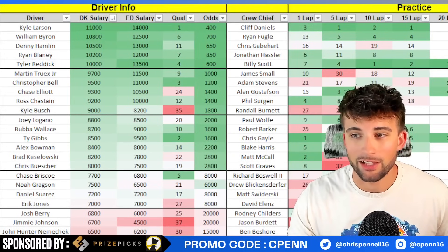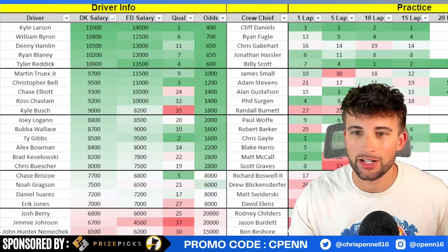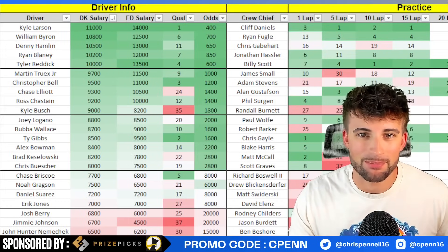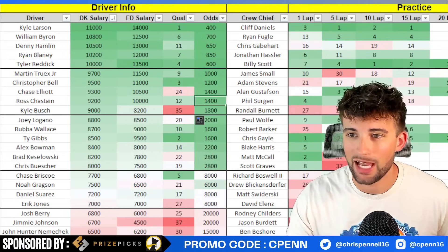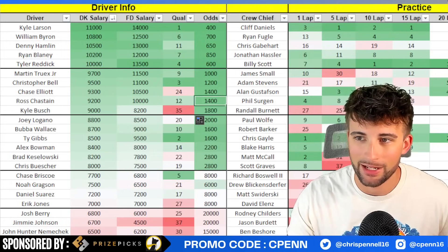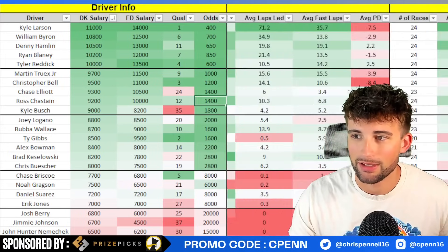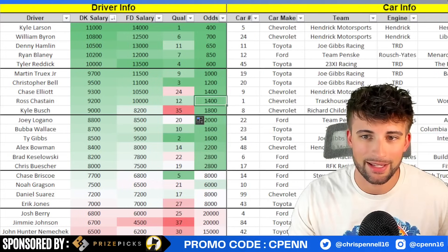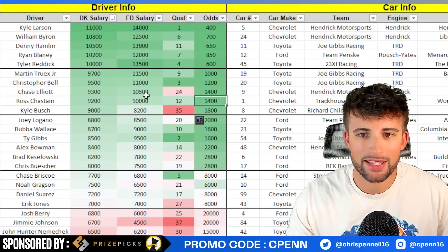Tyler Reddick at $10,000 - seems expensive but he's great at intermediate tracks. He's kind of in the next tier below Larson, Byron, and Hamlin, but honestly he looks great for this race. Seventh in the one-lap but first in the 10-lap average and second in the 15-lap average. His intermediate track numbers in the Next Gen era have been extremely good, and he has won at Texas before. I'd put him in the tournament category - right there with William Byron as the next guy who could dominate if it's not Kyle Larson.